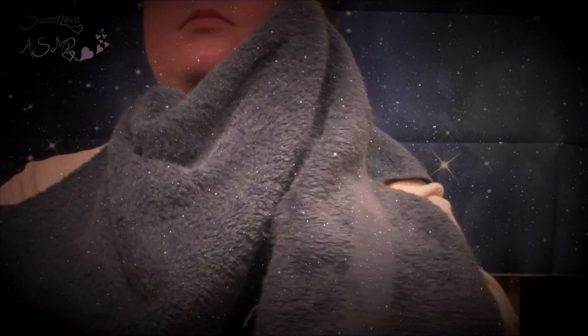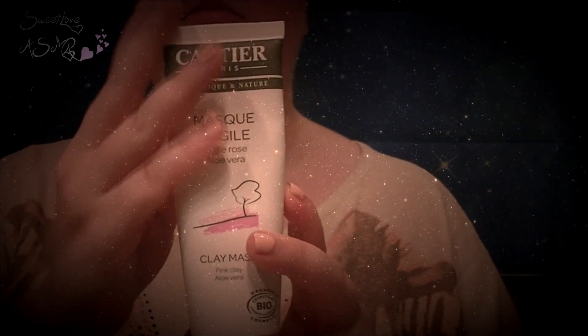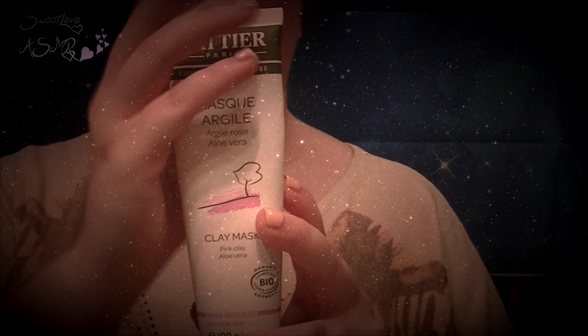J'ai profité de ce moment de pause pour ranger déjà ce que je n'allais plus utiliser. Puis, je viens rincer le surplus d'huile qui ne serait pas entré dans ma peau avec ma petite éponge. Ça me permet en même temps que ma peau ne soit pas trop grasse pour la pose de mon masque par la suite. J'essuie de nouveau en tapotant afin que ma peau soit bien sèche. Puis, je passe à la pose du masque. J'utilise le masque à l'argile rose de chez Carthier et j'en suis vraiment très contente.